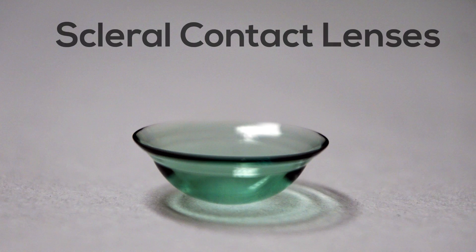The fourth option are scleral contact lenses. These are hard contact lenses that rest on the white part of the eye and are significantly larger than a standard contact lens.